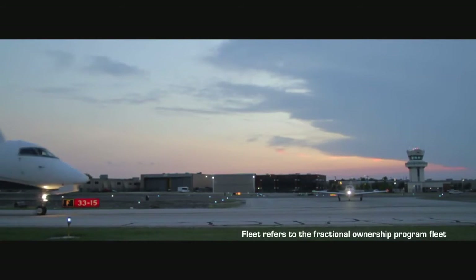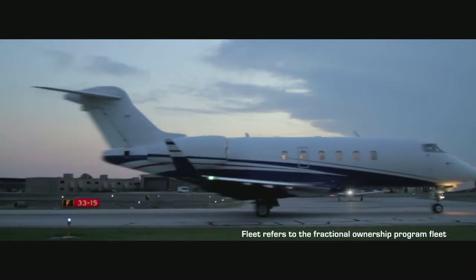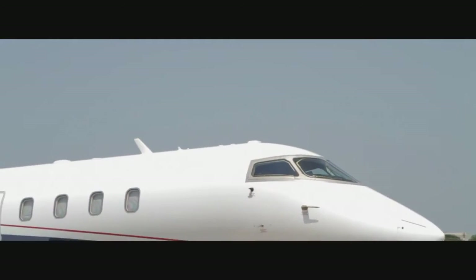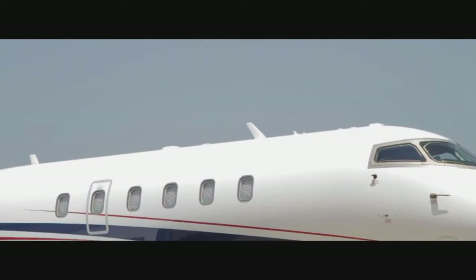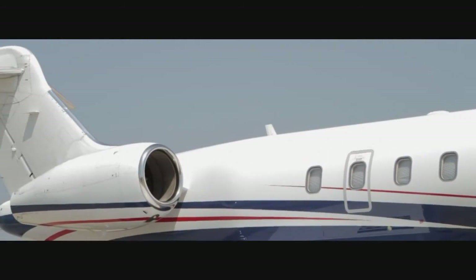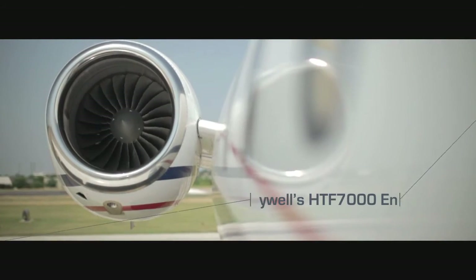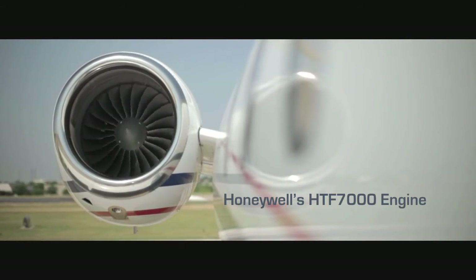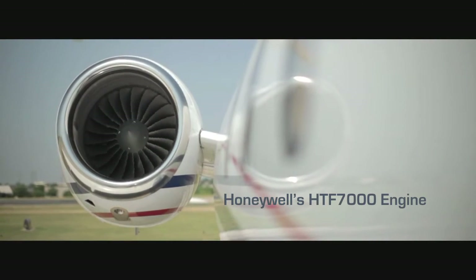Our success stems from our fleet, and when we look at the fleet, we really need two things. The first is breadth. By having breadth, we can make sure that we offer our customers what they need in terms of cabin volume and range of the aircraft. Additionally, we need reliability. These people are making large investments to gain efficiency. We need to make sure that those planes are ready to go when they want them and where they want them.